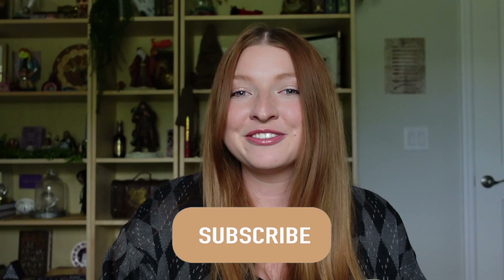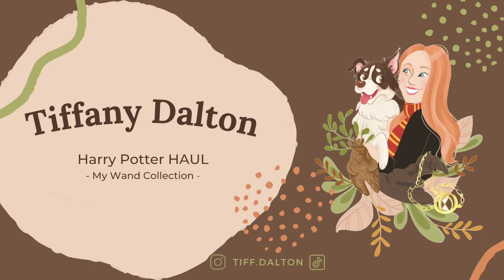Hi everyone! Welcome back, or welcome if you are new. Today we're going to be going over my entire wand collection, my prized possessions. So before we get started, if you haven't done so already, go ahead and hit the subscribe button and become a part of my magical friends. Let's go ahead and get into the video.